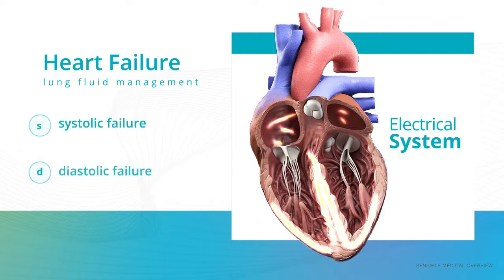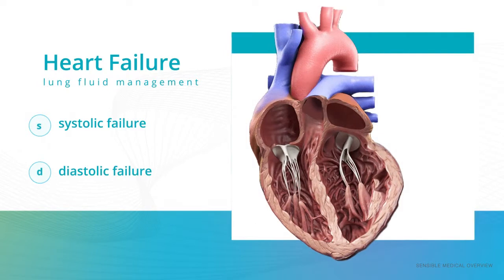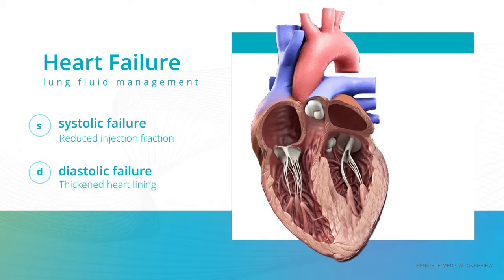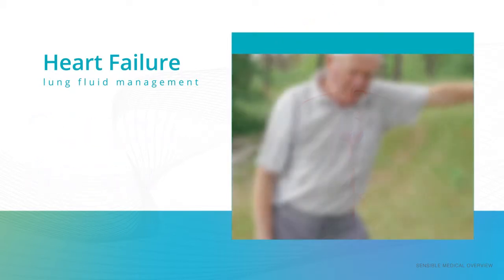Both systolic and diastolic failure can cause fluid to back up from the heart into the lungs. In the case of systolic failure, the heart has a reduced ejection fraction, where the muscle is too weak to pump out the appropriate fraction of the blood it takes in. With diastolic failure, the heart has thickened walls, which prevent the heart from filling adequately. The result of both conditions is increased back pressure of blood to the lungs.